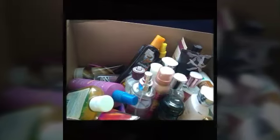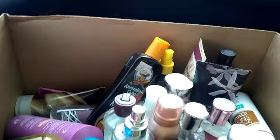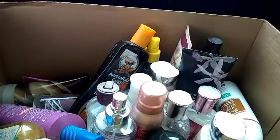Thank you for joining us. Thank you so much for dropping by my channel. Today I'm going to share with you guys what all I found at the yard sale.